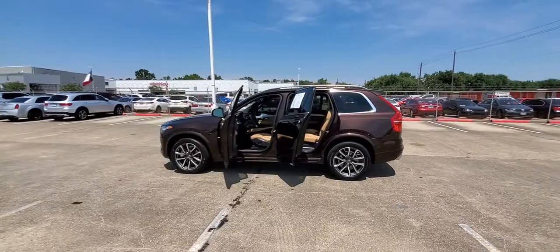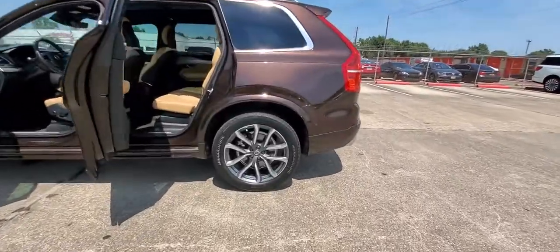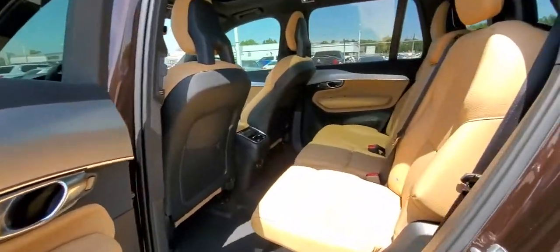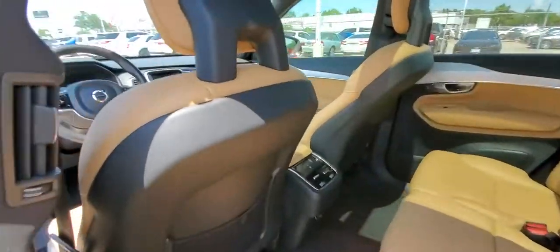These are just some of the great options this vehicle comes with: Panoramic Roof, All-Wheel Drive, Navigation System, Keyless Entry, Sun Moon Roof, Power Lift Gate, Lane Keeping Assist, Remote Engine Start, Adaptive Cruise Control, Keyless Start.